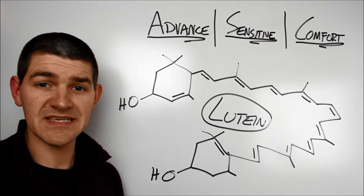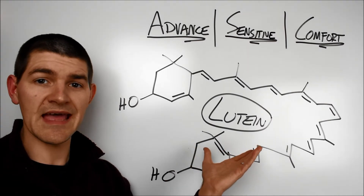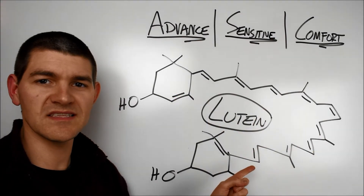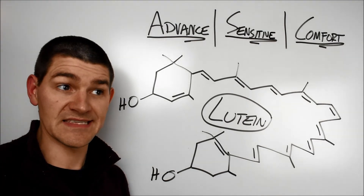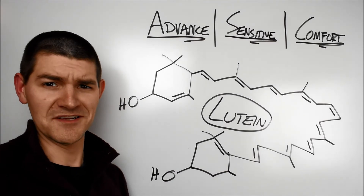Finally, and only because I'm a masochist at drawing ridiculous structures, the yellow pigment lutein is added for eye development. Just look at this monster — a conjugated double bond system out the wazoo. No surprise, this one's colored. Lutein is also a xanthophyll, which has nothing to do with anything except that's a really awesome name: xanthophyll.